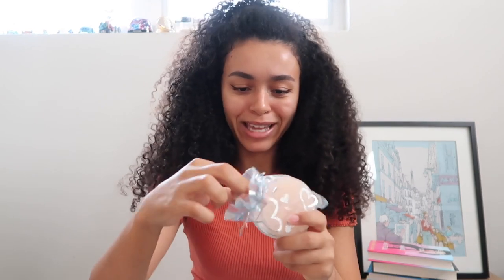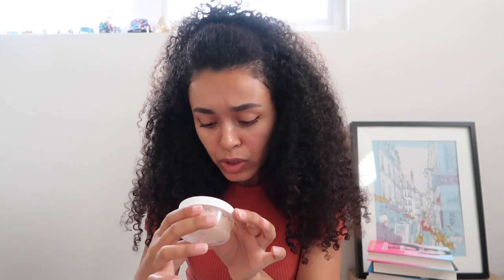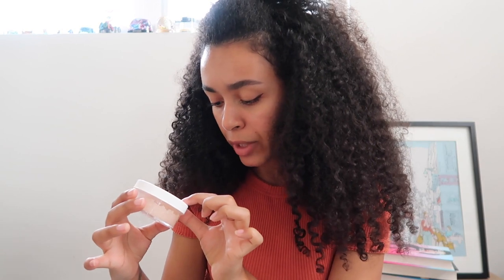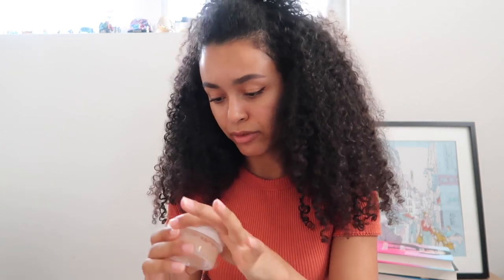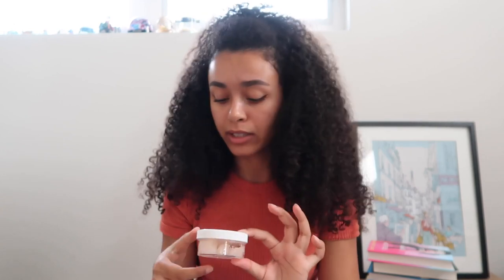This next item came in a really cute little baggy. It says 'Poet X apple lip scrub.' The ingredient list is great — sugar, honey, grapeseed oil, coconut oil, and natural flavoring. I totally missed the X at first — it's Poet X themed. It's an interesting smell, not sure if I love it, but a sugar lip scrub is really handy especially as we get into fall when it gets colder and we need that exfoliation.